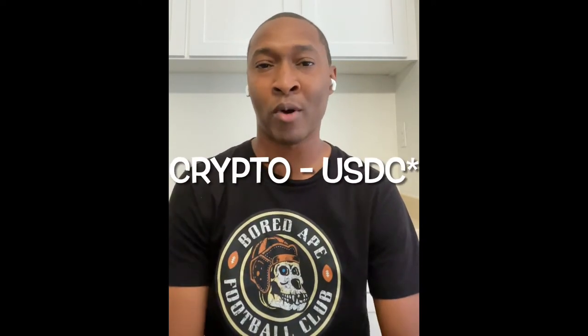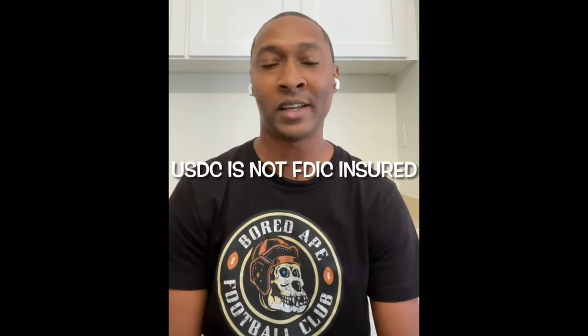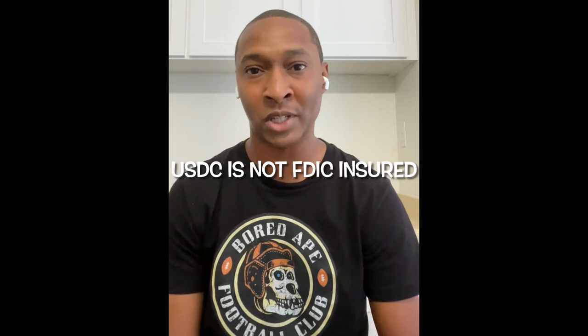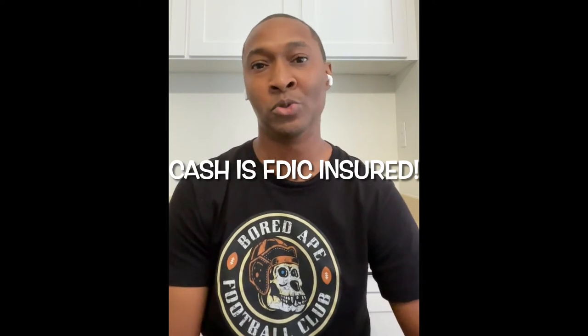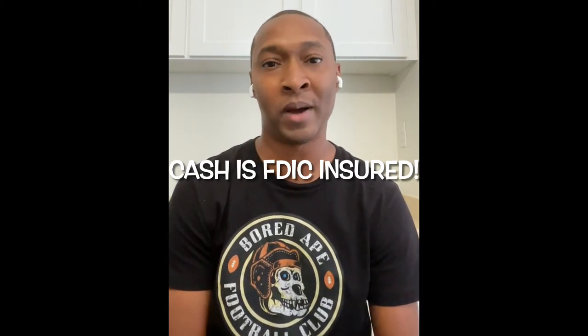An additional feature that both Yotta and Prizepool have, where you can increase your base savings rate, is by using the crypto feature within their apps. They both offer an option for you to save your money in USDC, which is a cryptocurrency based on the US dollar. If you choose the crypto option, you can get a higher base rate. However, the savings in USDC are not FDIC insured. If you just save cash and don't use the crypto side, those savings are FDIC insured up to $250,000 per account.